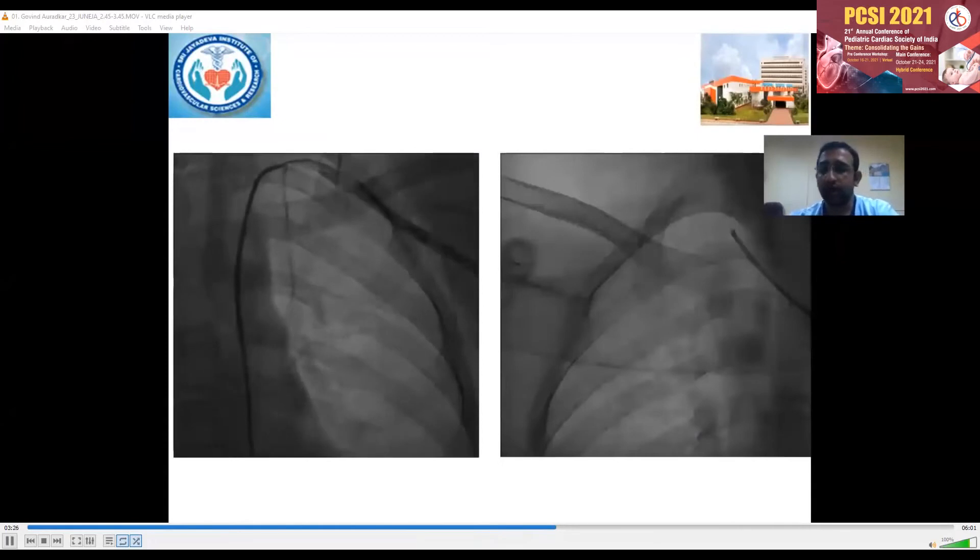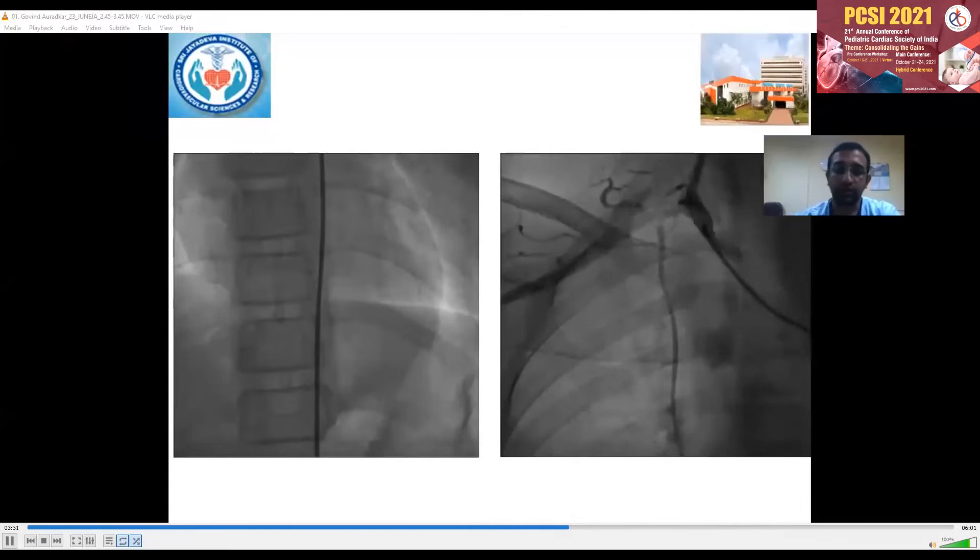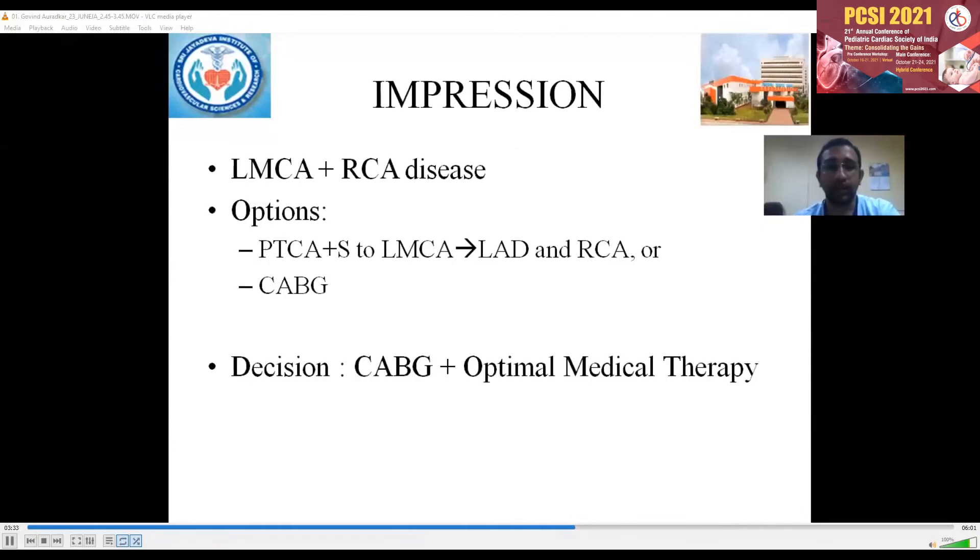We also did RIMA and LIMA shoots which showed mild osteo-proximal stenosis. This child had LMCA and RCA disease, and we had two options: one was to do a PCI and put a stent in the LMCA and RCA, and the other was to do a CABG. Given the inherent condition and the increased risk of restenosis, we went ahead with CABG and optimal medical therapy.